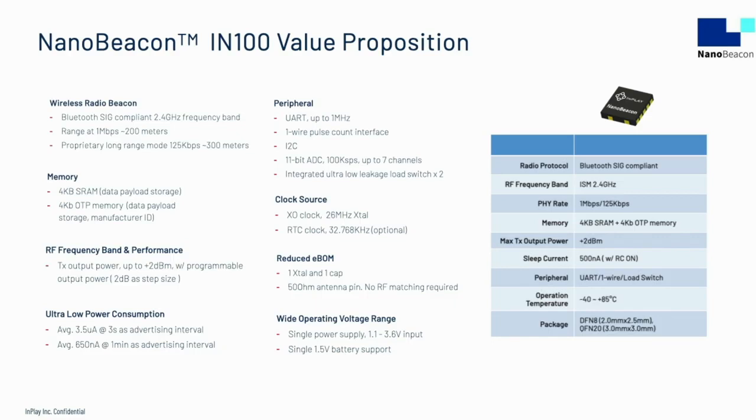It supports a very wide single power supply from 1.1 volts to 3.6 volts, so it's possible to maximize the operating lifetime of common batteries. We're excited to offer it in two package varieties: a DFN8 for the simplest applications, or a QFN20 where an application needs more interfaces. The IN100 is the enabling chip for NanoBeacon technology, which we think will open up exciting applications in active RFID, asset management, and the Internet of Things. Samples and evaluation kits are available as of December 2020. Thank you.